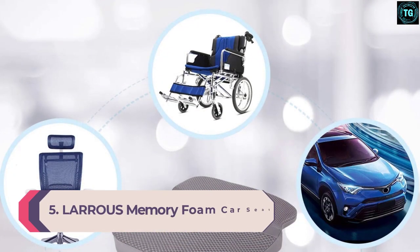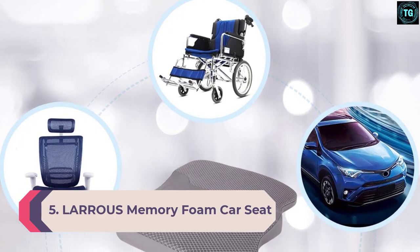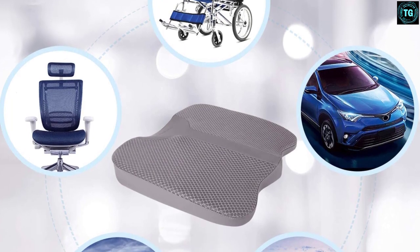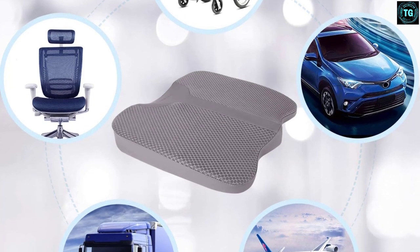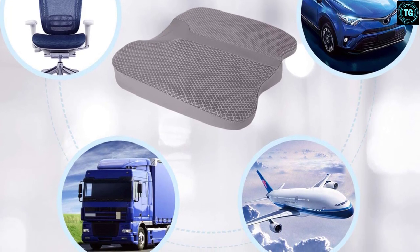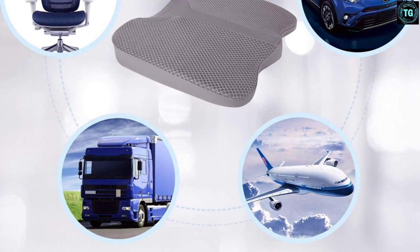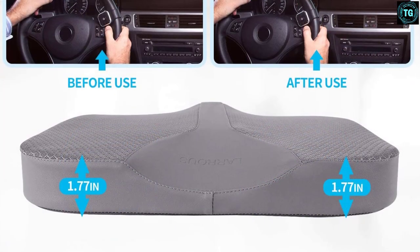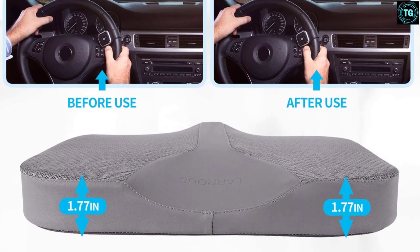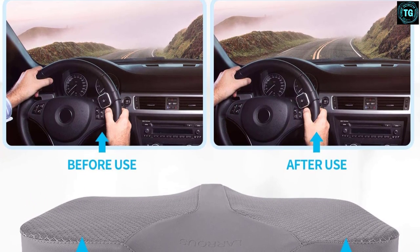Number 5: Laris Memory Foam Car Seat Cushion. We bring you an amazing product from Laris, a brand renowned for its premium automobile accessories. This memory foam seat cushion has an oversized and ergonomic design that delivers superb comfort for back pain relief. It is also highly versatile and suitable for car seats, office chairs, aircraft chairs, and more. Those with chronic back pain will love this cushion from Laris due to its high-quality construction and ergonomic design.